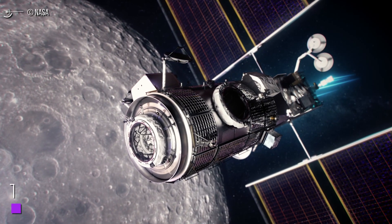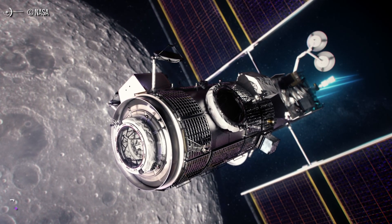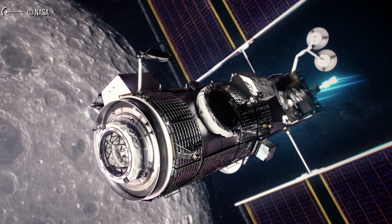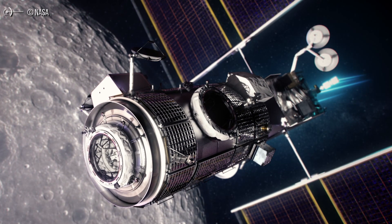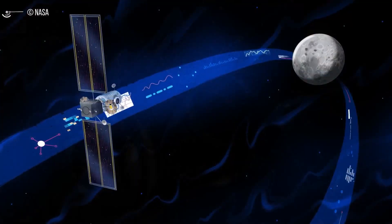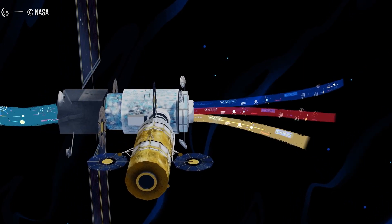NASA has awarded a contract worth $935 million to Northrop Grumman to build and integrate the first habitation module for the Lunar Gateway. NASA announced on July 9 that it finalized a contract with Northrop Grumman to build the Habitation and Logistics Outpost module — HALO — for the Gateway. That module, one of the first for the Gateway, will serve as a habitat for visiting astronauts and a command post for the lunar orbiting facility. It will have docking ports for Orion spacecraft, cargo vehicles like SpaceX's Dragon XL, and lunar landers, as well as for later modules to be added by international partners.